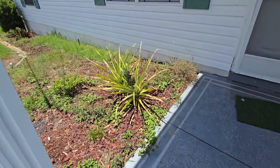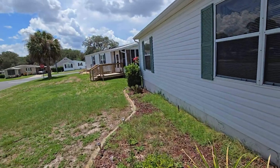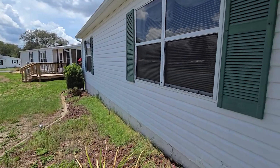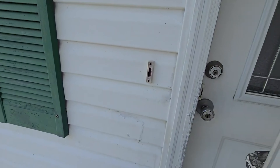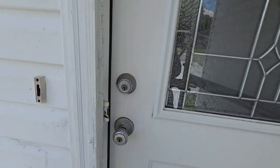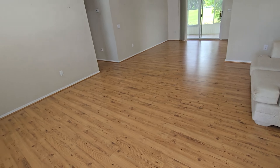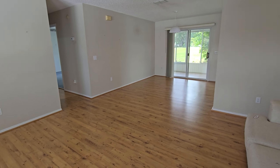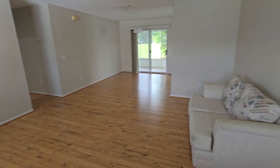We've got a pineapple right here at the front door. Let's go ahead and go on in. The button for the doorbell is pretty much trashed.